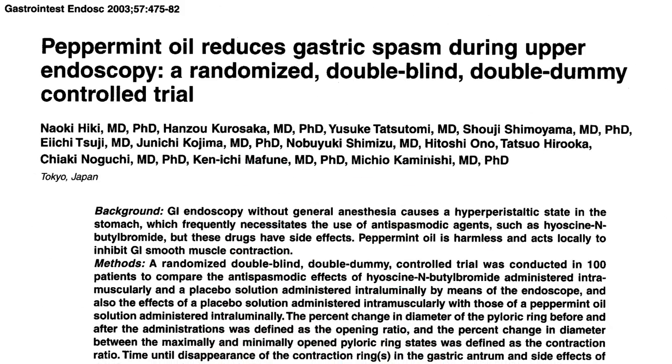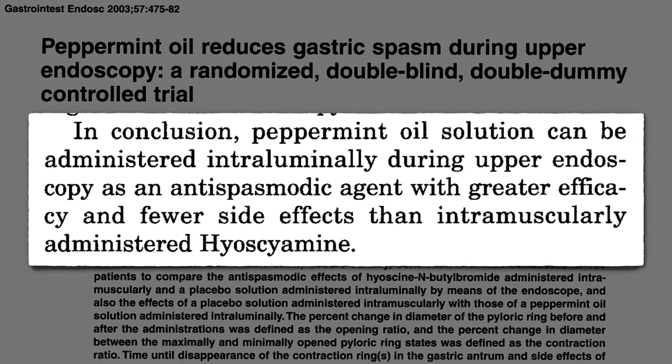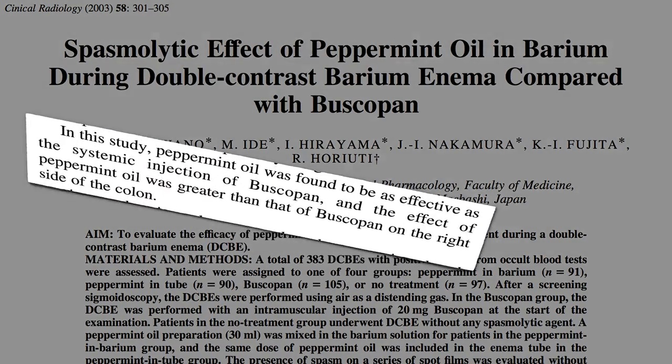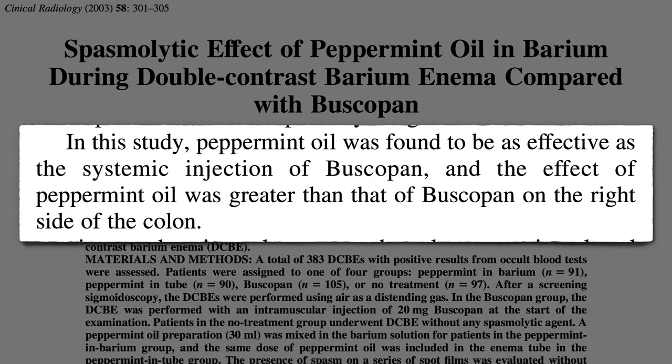Similar results were obtained with upper endoscopy, working better, quicker, and safer than the drug, and also when mixed into barium enemas. But wouldn't it be easier just to swallow some peppermint oil instead of squirting it up the rectum?